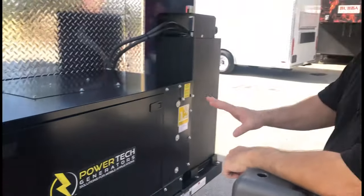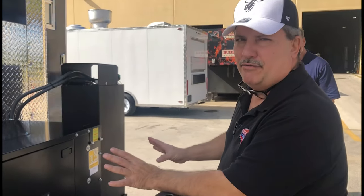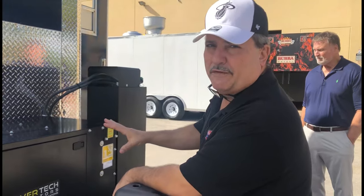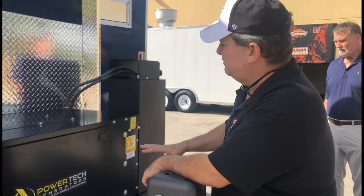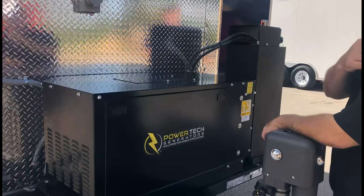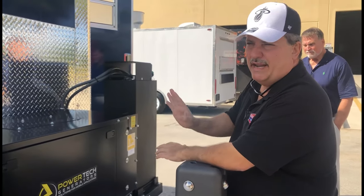You can plainly hear that this generator is super quiet for a 12kW unit operated by diesel fuel. You can use this type of generator at any event.